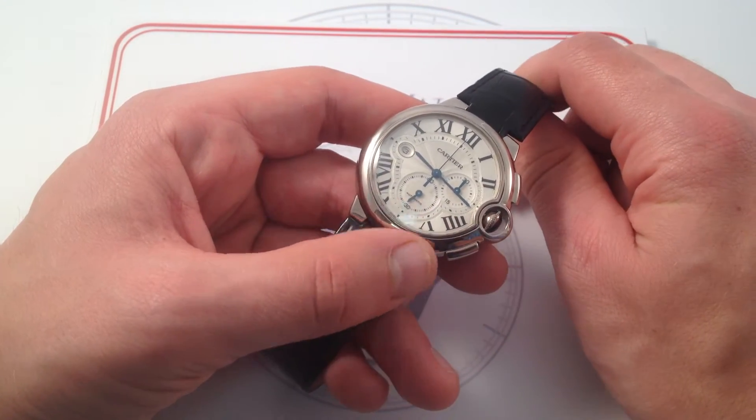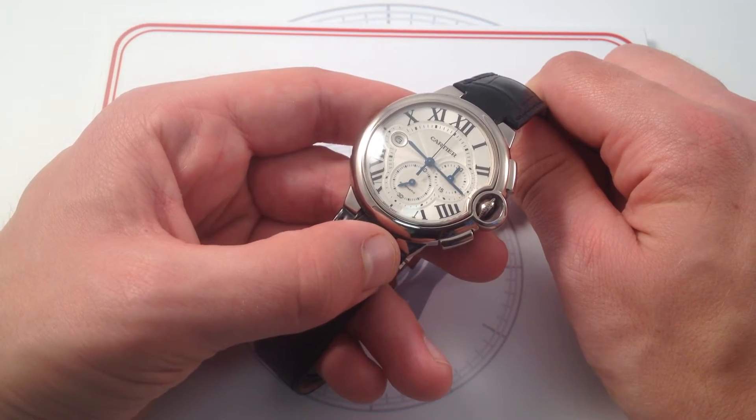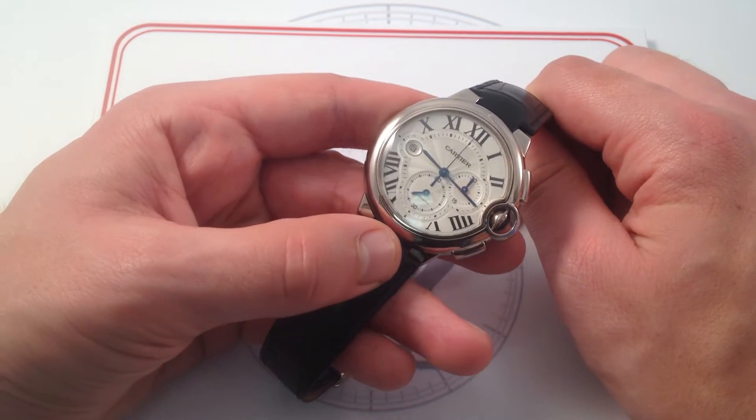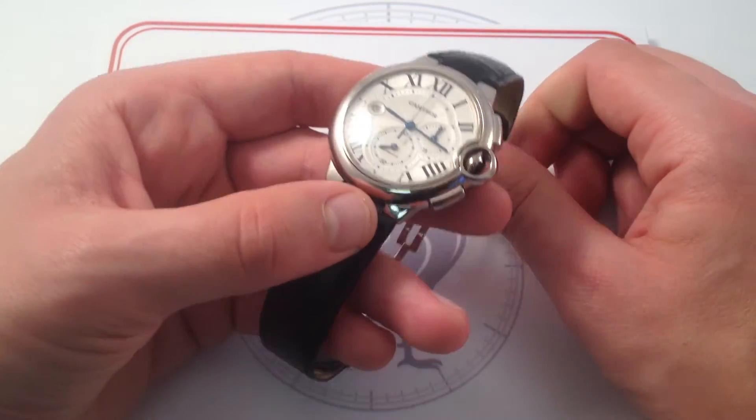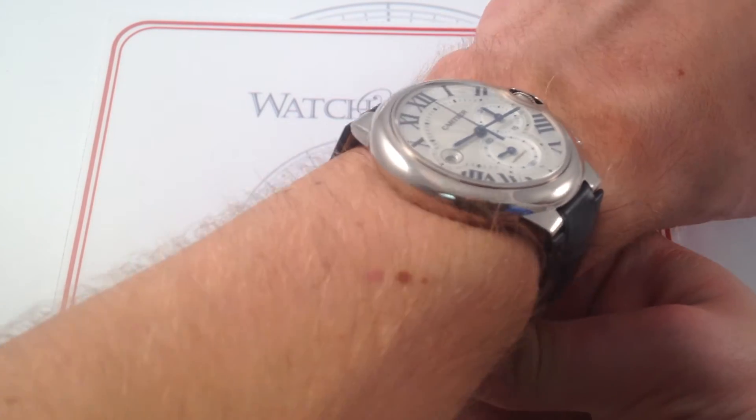This is a beautiful, substantial, and like I said, very masculine reference from the Ballon Bleu catalog, and it's one of my personal favorite Cartiers that we've been able to offer. So let's put it on the wrist and get a sense of the visual impact and the ergonomic profile of the Ballon Bleu in 45mm.